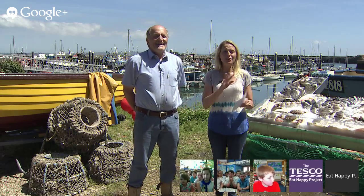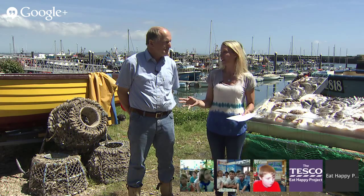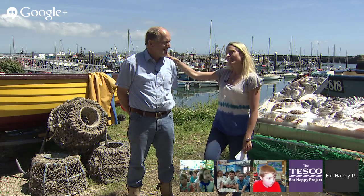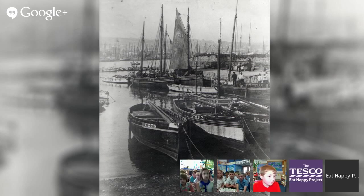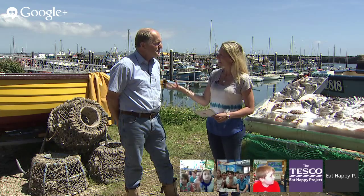Now, the fishermen around here in Newlyn, Cornwall have been fishing for hundreds and hundreds of years. I take it, Sam, you haven't been fishing for hundreds of years — but how long have you been fishing for? About 35 years! And we've been catching sardines for about 10 years now. Fantastic!